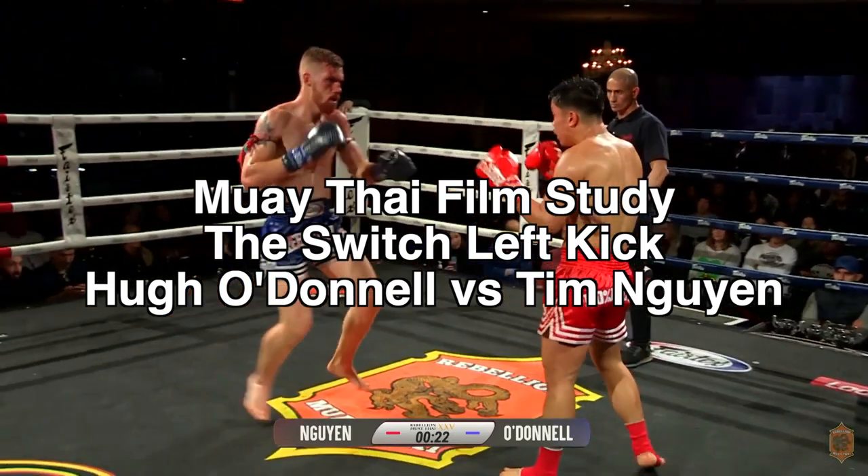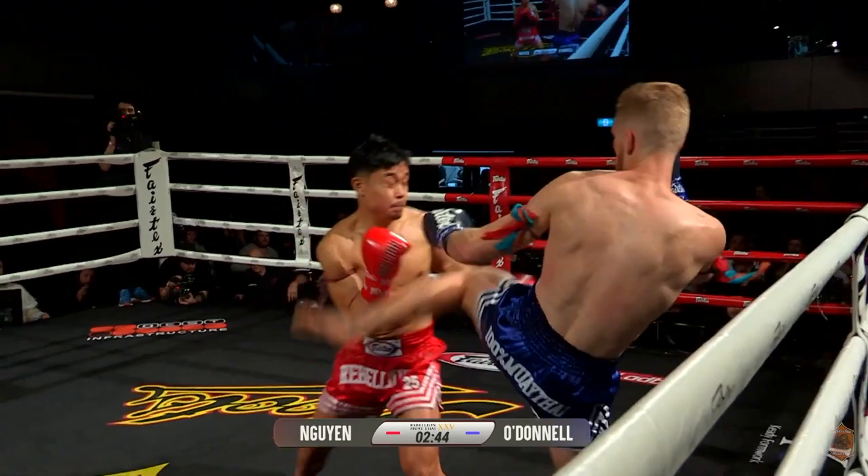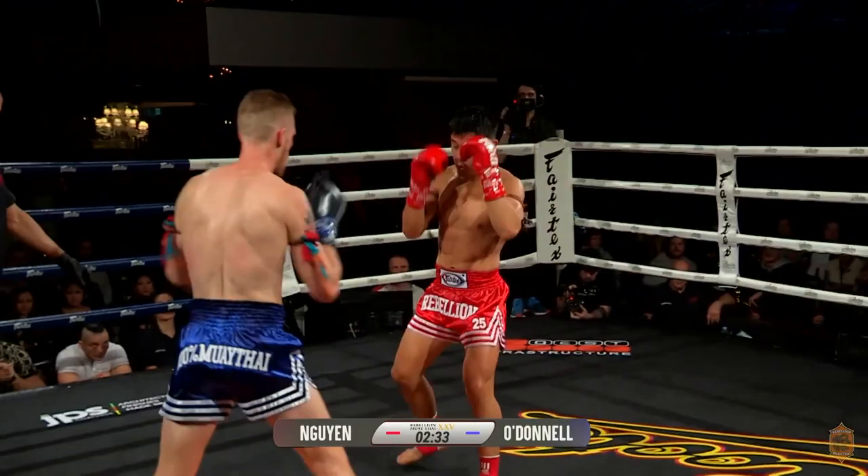Hugh O'Donnell uses the left kick against Tim Nguyen both effectively and ineffectively, so let's break down this left kick and see how and when Hugh scores with it.